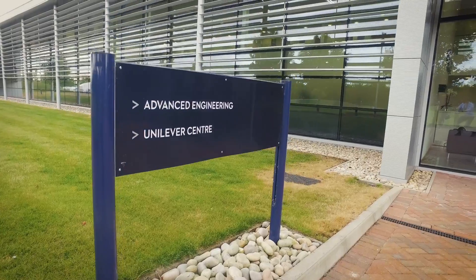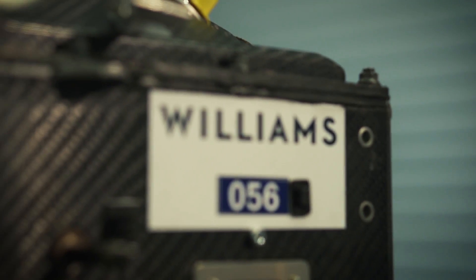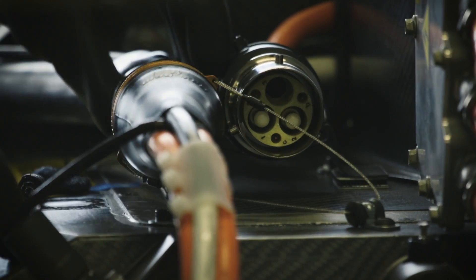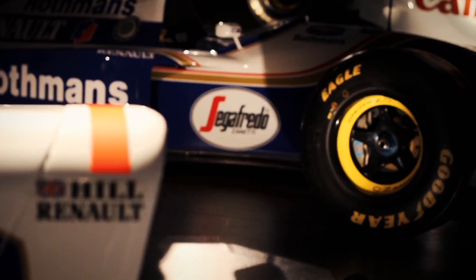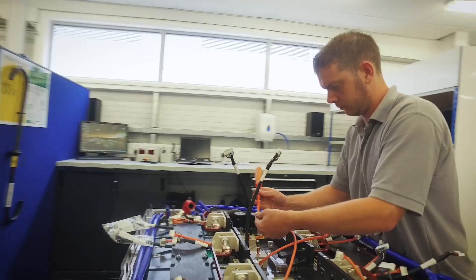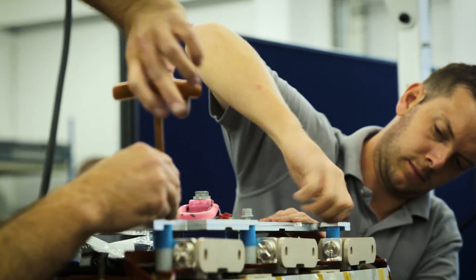The Formula E battery has been developed by motorsports master Williams. We've been working on Formula E since the first season. We had a lot of know-how internally, and I think with our sporting background and our battery background, we were the right people to work with the series organisers to produce a battery.